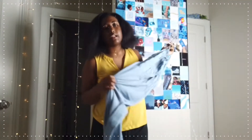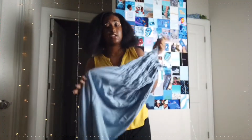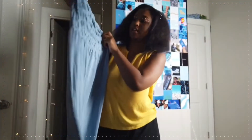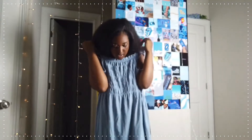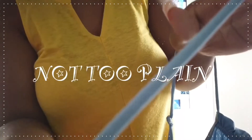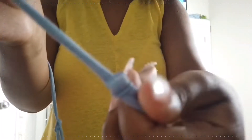H&M had a couple of dresses but I didn't love most of them. I picked this one because I needed some dresses — it's really really nice. It's not too fancy but it also has spaghetti straps that are adjustable, so you can loosen or tighten them to fit.